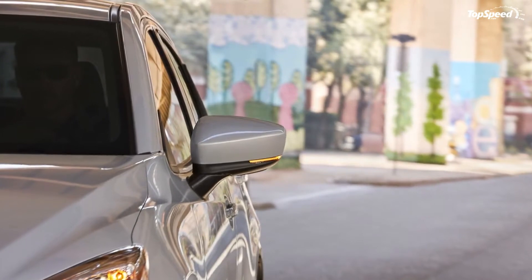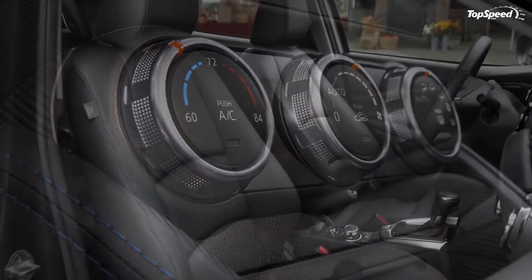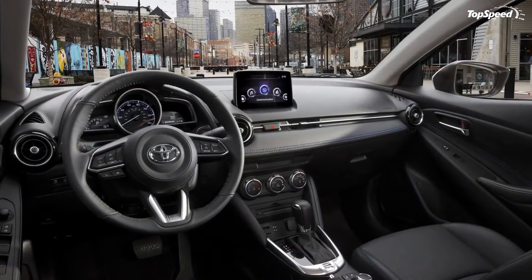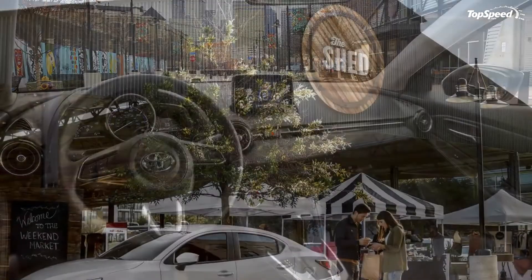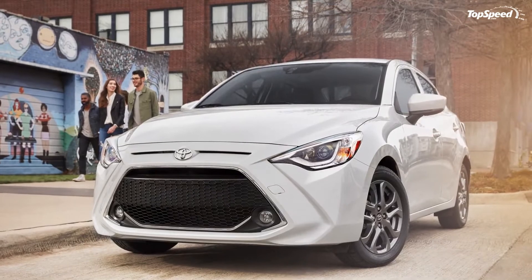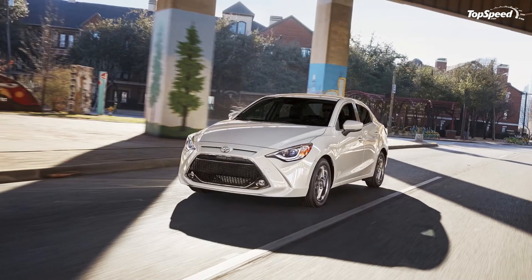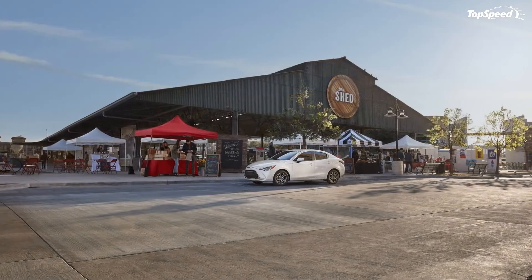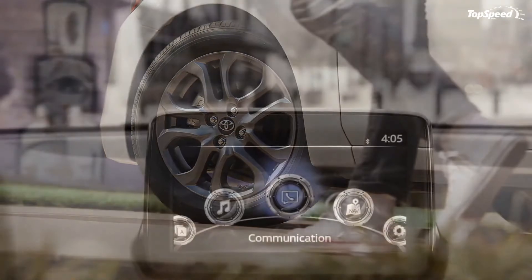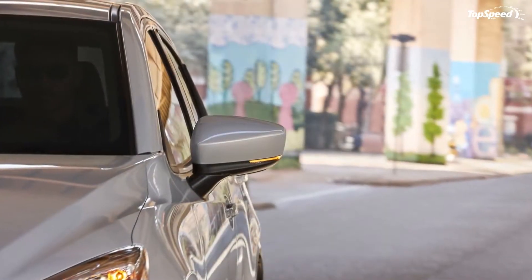While not exactly neck-snapping, the small dimensions and feathery curb weight mean it'll still hit 60 mph in less than 9 seconds, while continuing on to a top speed of 120 mph. And that's about right for the segment. What's more, the equipped sport mode ups the torquey feel of the engine with extra throttle response. Routing the output towards the pavement is an available 6-speed automatic transmission. Equipped with the automatic, the Yaris returns an estimated 40 mpg on the highway, and is also estimated to do 32 mpg in the city and 35 mpg combined.